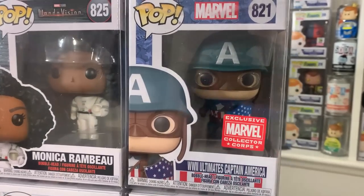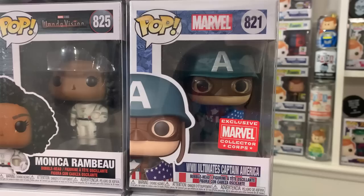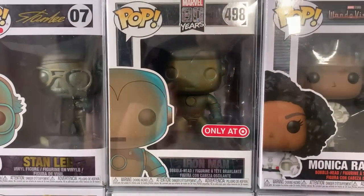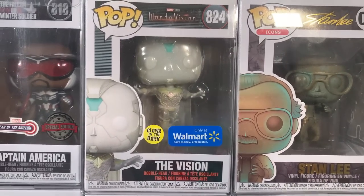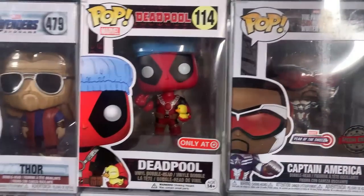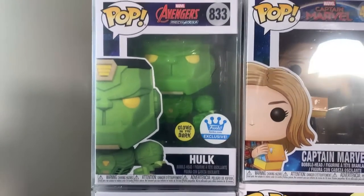Check this out — we have the World War II Ultimates Captain America with the Marvel Collector Corps exclusive sticker. I absolutely love this one. If you don't have the Emerald City Comic Con World War II version of Captain America from 2017, you definitely have to get this one. Up next is Monica Rambeau from WandaVision, then the Patina Iron Man next to the Patina Stan Lee. White Vision is a Walmart exclusive that glows in the dark, then another Year of the Shield pop — Sam Wilson as Captain America.